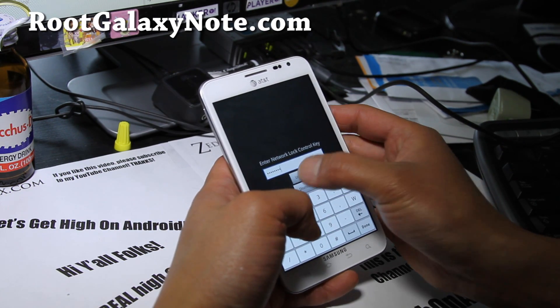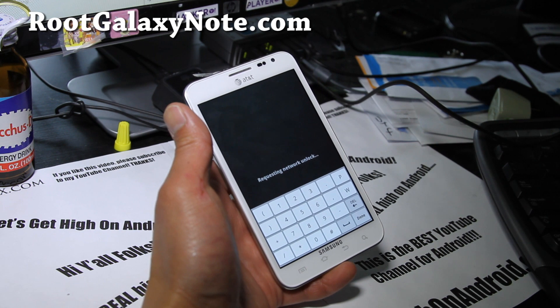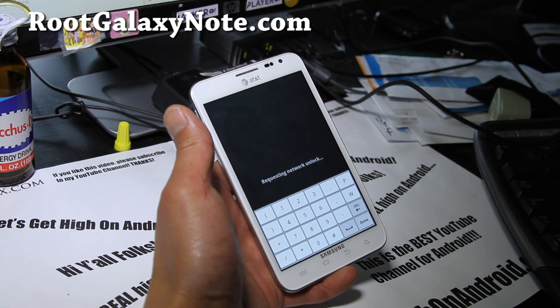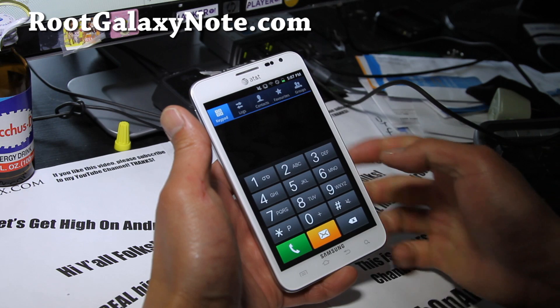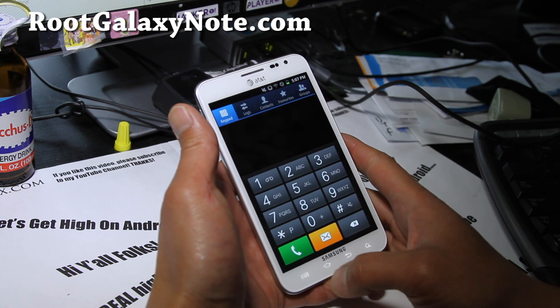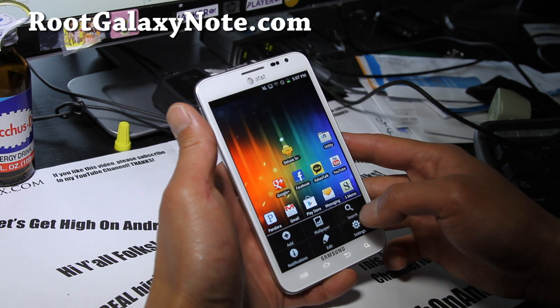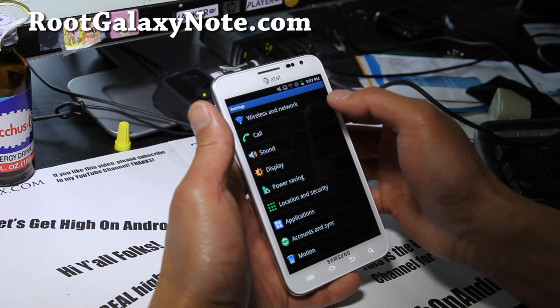I entered the code: 75379039. Unlock. Yes! Unlock successful!